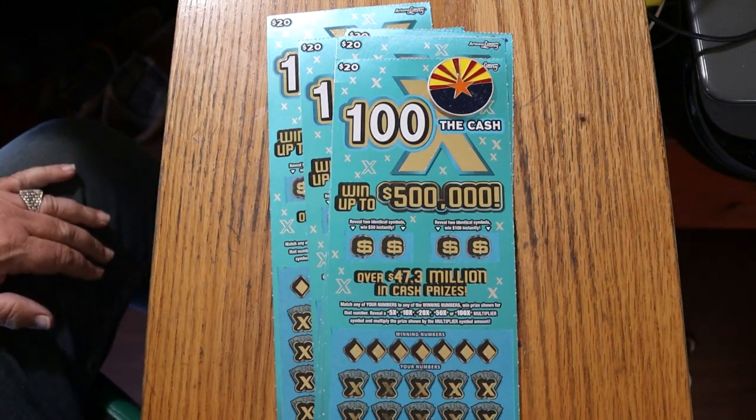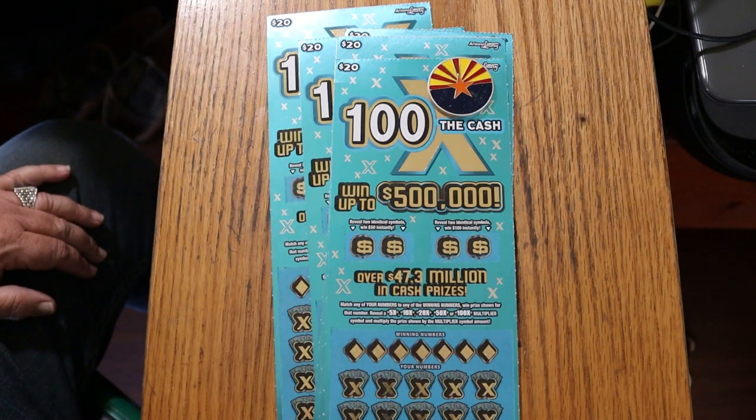What's up, YouTube? AZ Scratchers here, and welcome to another little scratching session.